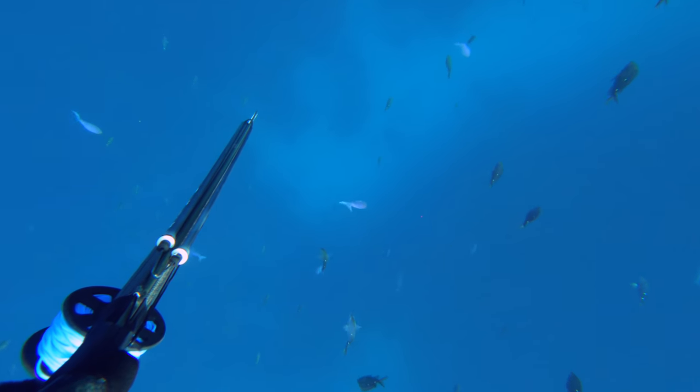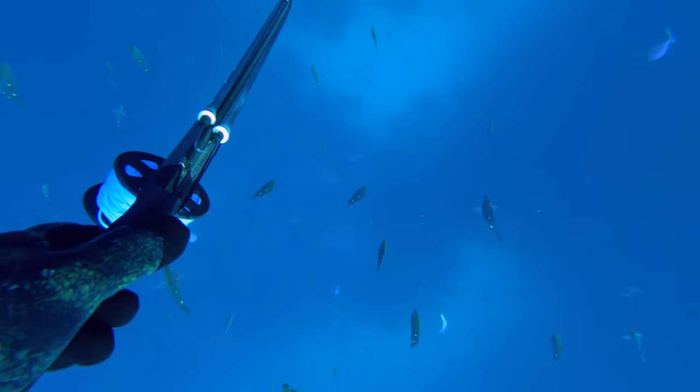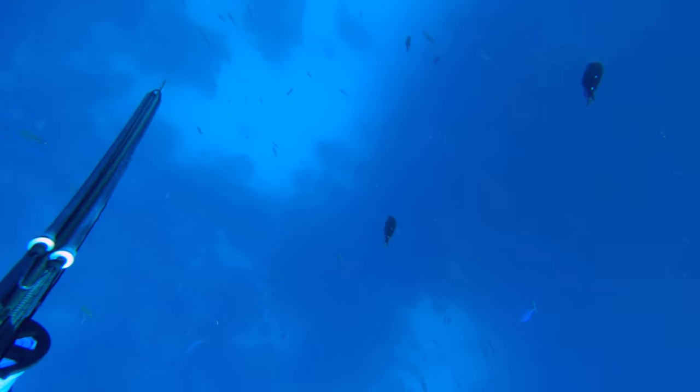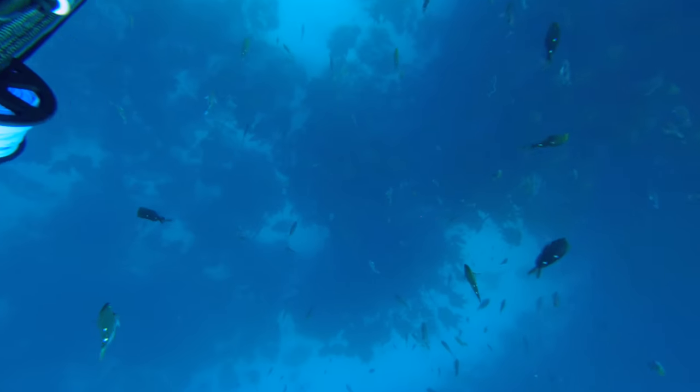I'm going to head back down and inspect under all these fish. As normally when I get in a fishy area like this, it pays to check the bottom — work my way from the bottom all the way to the surface. As I know all those surface fish are there, I want to see what's feeding underneath them.